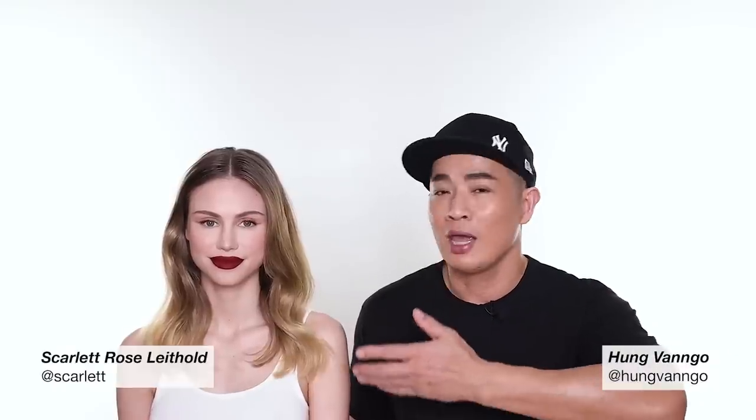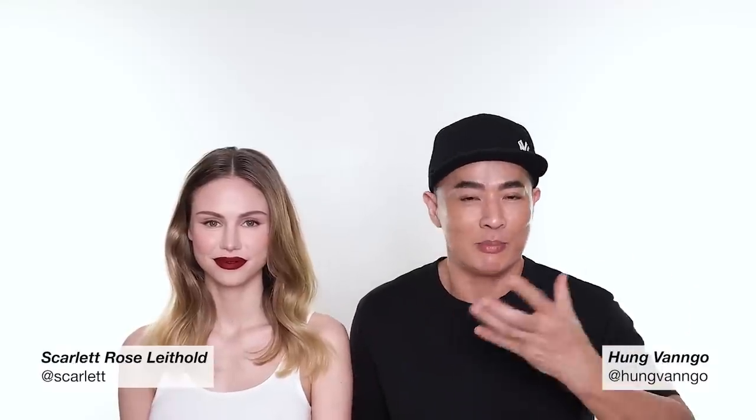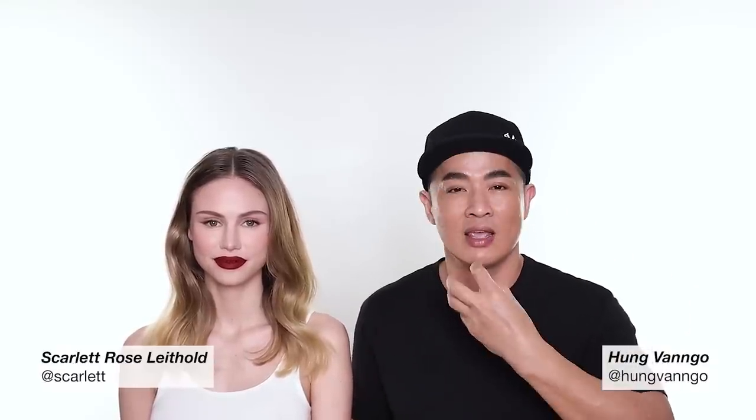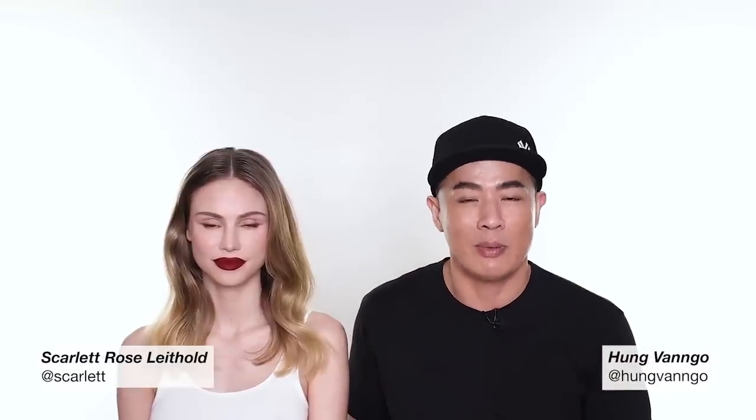Hi guys, this is Hong Van Gogh. Welcome to my YouTube channel. Today I invite the beautiful Scarlett Lighthold here. She lent me her beautiful canvas to create this lip-focused makeup look for you. I hope you enjoy the look. Give the channel always a lot of love. Subscribe if you haven't yet, and don't forget to follow Rita the hairdresser, Scarlett, myself, and my team on Instagram as well.